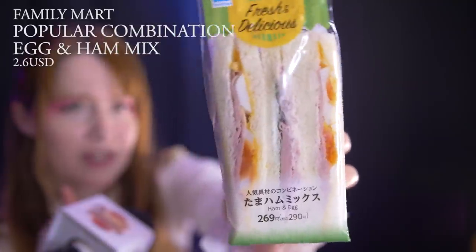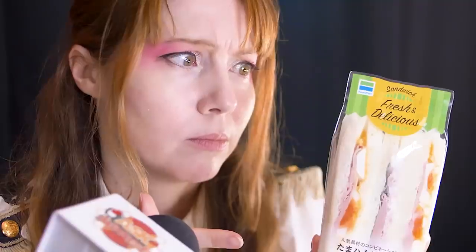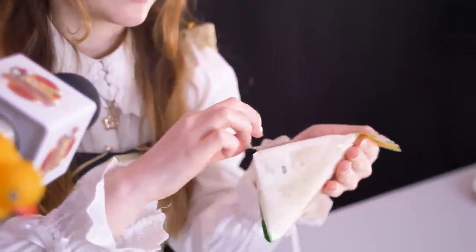Here we have the popular ingredients: tama, ham, mix — ham and egg! I made good experiences with the egg earlier so I have high hopes for you. Don't let me down! High hopes, most popular ingredients.